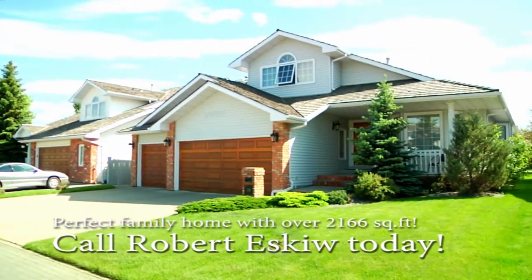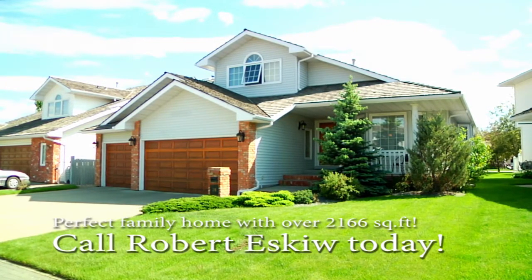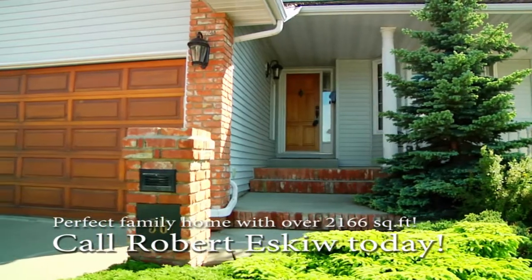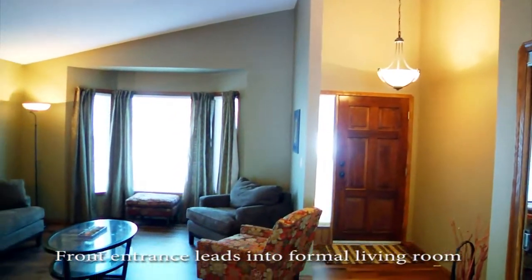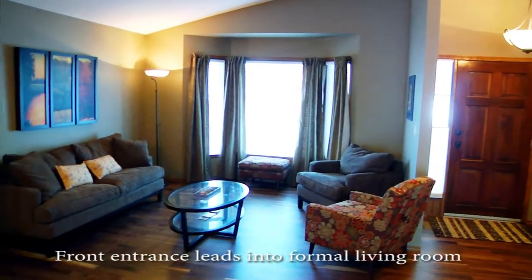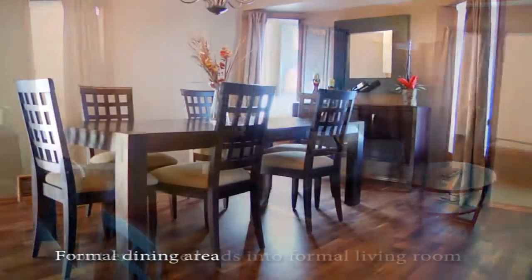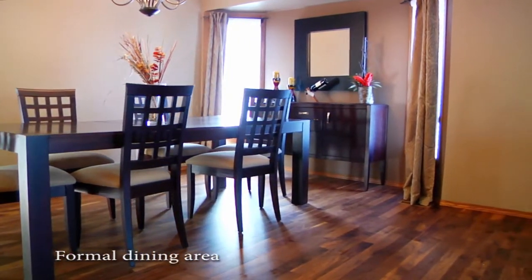Welcome to 36 Craig Avenue Estates, the perfect family home built by Salvi Homes. With over 2166 square feet, this two-story home is spacious with beautiful laminate floors on the main level. The vaulted ceilings lead from the entrance to the dining room and kitchen, making this home feel even more spacious.